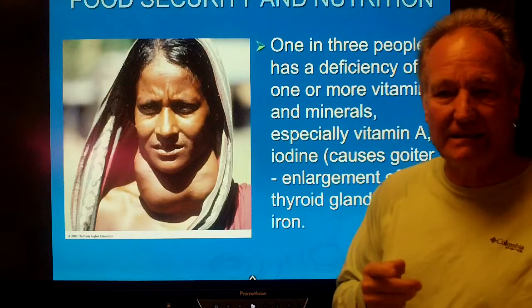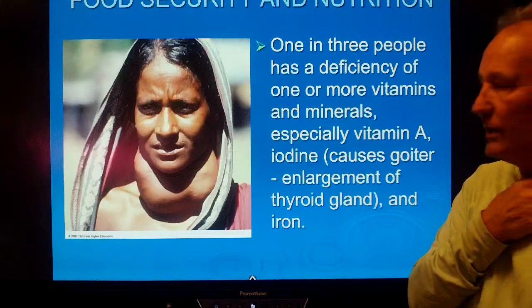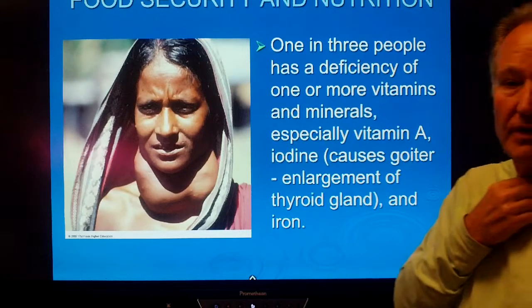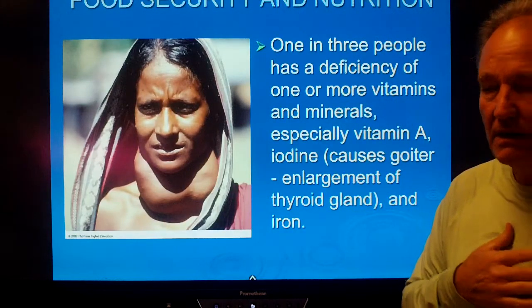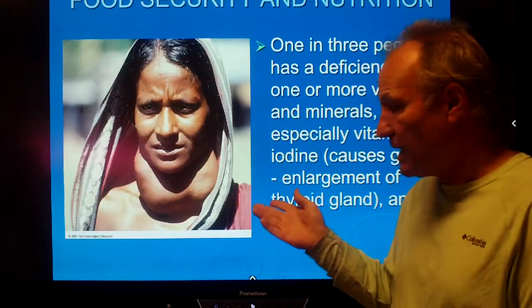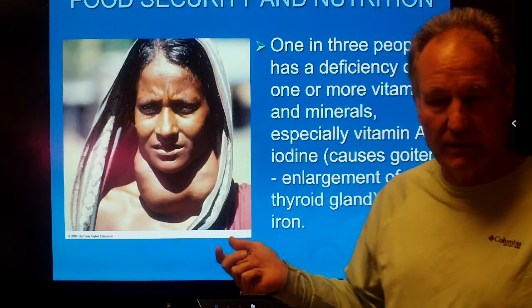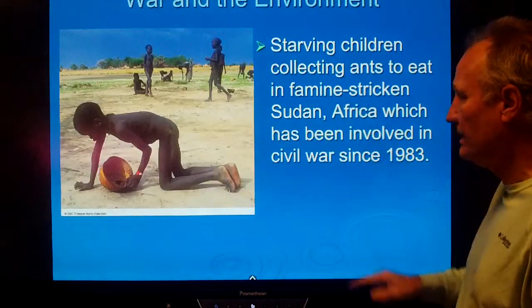Food security manifests in many ways. For example, this woman has goiter — she has an iodine deficiency, which has allowed the enlargement of her thyroid gland. You don't see this very often in the United States because we had this problem back in the 1800s and realized we could put iodine in salt so people would get enough iodine. But if you don't have iodized salt, this is a problem in many parts of the world.